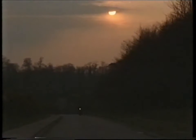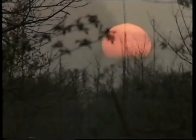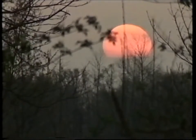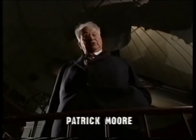Where Patrick Moore goes back to the future. This is the 26-inch refractor at Herstmonceux Castle in Sussex, the old site of the Royal Greenwich Observatory. And I have a tremendous affection for it.